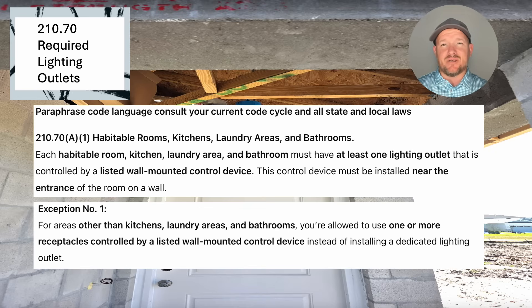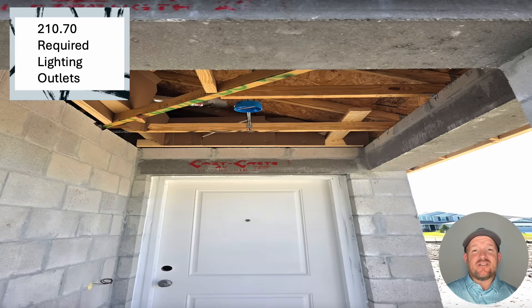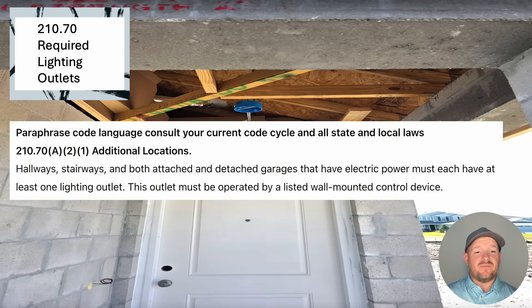Now let's take a look at some additional locations. Additional required lighting outlets include hallways, stairwells, and both attached and detached garages that have electric power. Your attached garage is going to have electric power required by other parts of the code, and your detached garage, if it does have electric power, is required to have at least one lighting outlet on the inside. If it's detached and doesn't have power run to it, you're not required to fulfill this code.